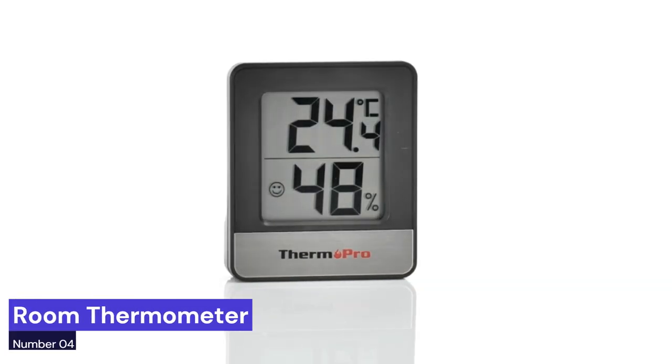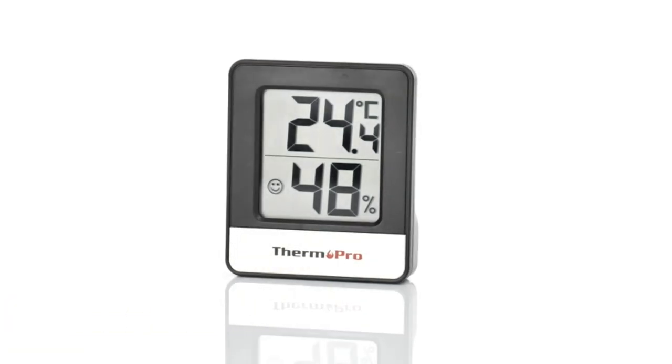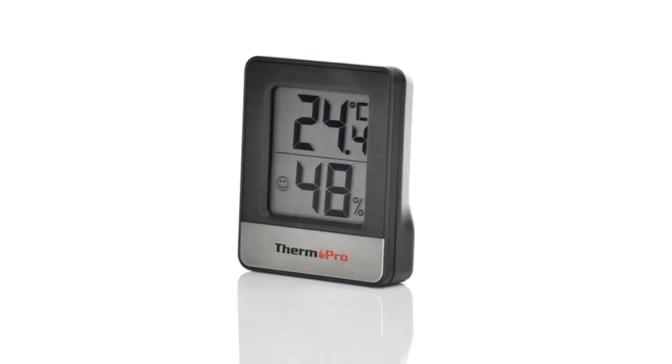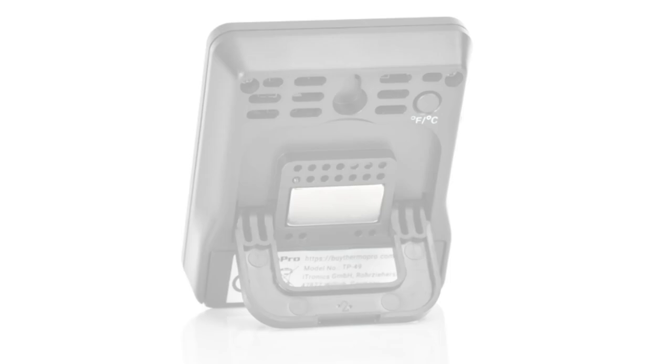Room Thermometer. The house thermometer features three types of smile icons which display different levels of temperature and humidity simultaneously. It allows you to keep an eye on home health and comfort level — wet, comfort, or dry — at a glance.